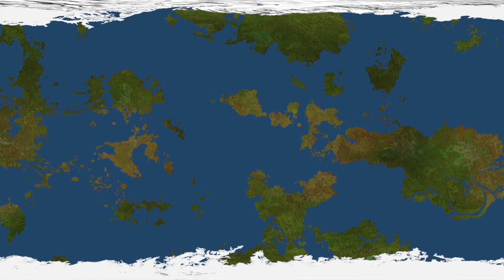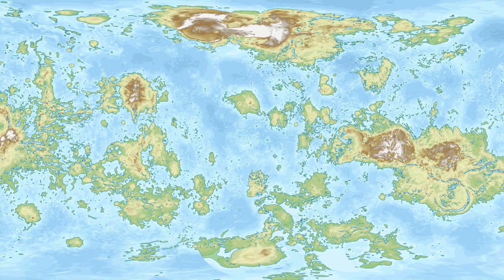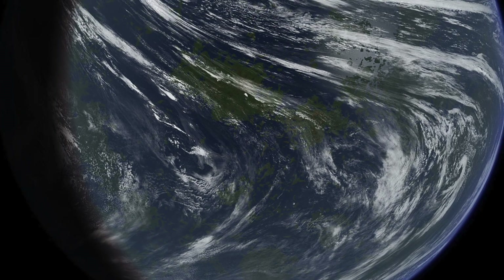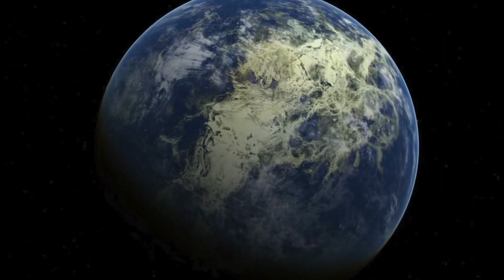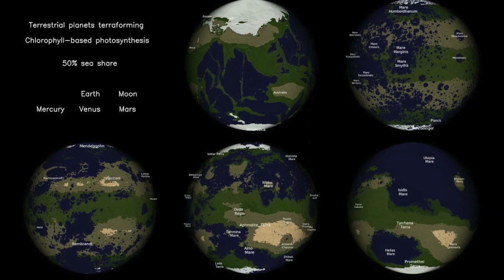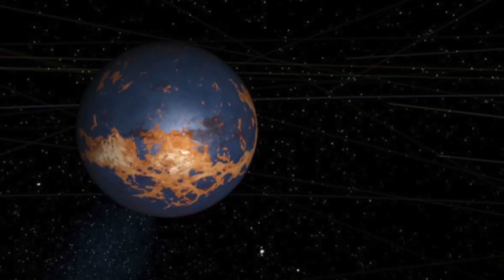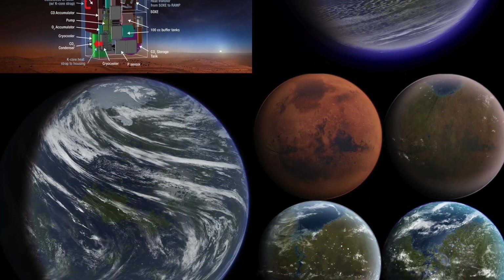Terraforming Venus also involves addressing its water scarcity. Due to Venus's limited water content, methods to introduce water are crucial. One approach involves colliding Venus with ice moons from the outer solar system, such as Enceladus, Hyperion, or Miranda, which could provide the necessary water resources for terraforming. However, changing the velocity of these moons would require significant energy. Extracting water from the mantle of Venus has also been proposed as a potential source.